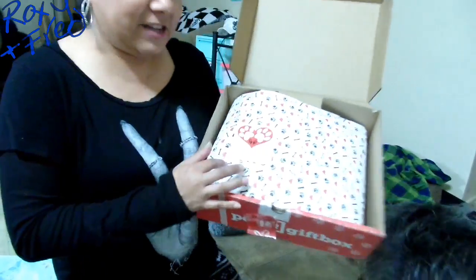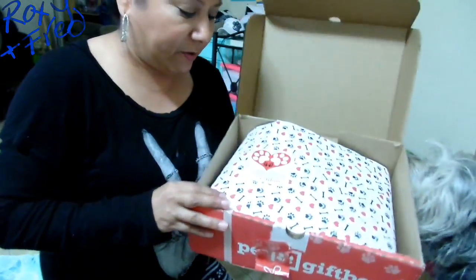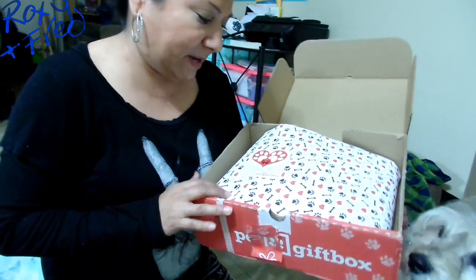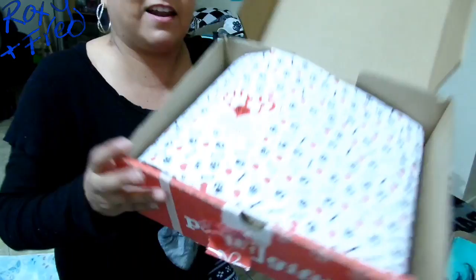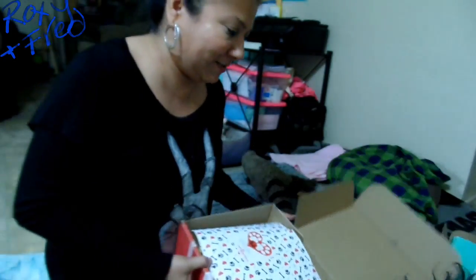This one is another Valentine's Day box because this is from February - so this stuff's all from February. It says 'Puppy Love Pet Gift Box' - look at how cute. It almost looks like it says 'I love paw.' That's pretty neat.